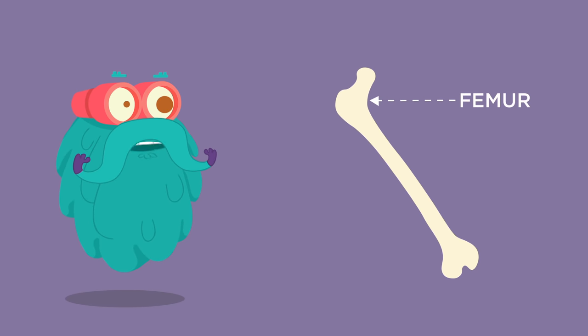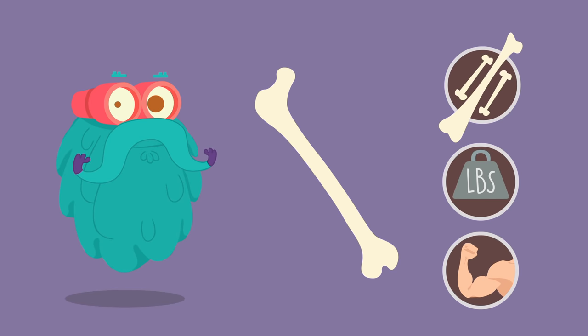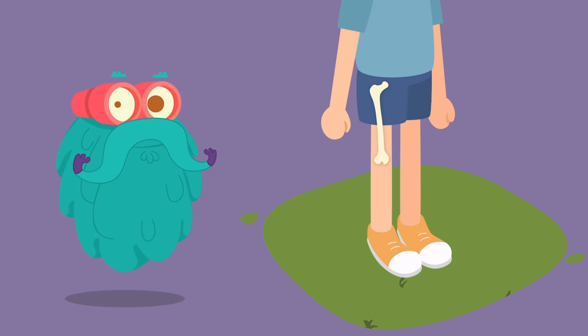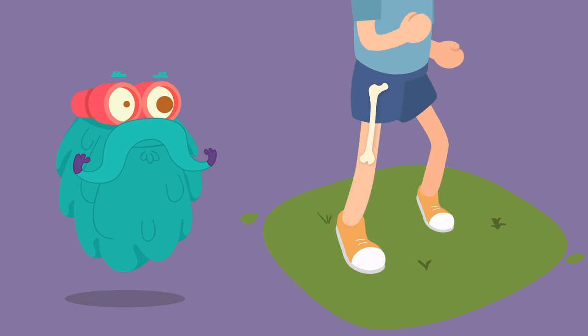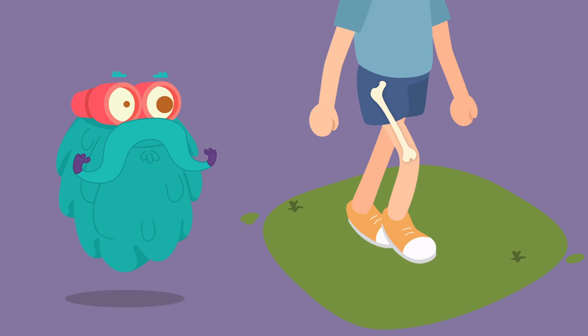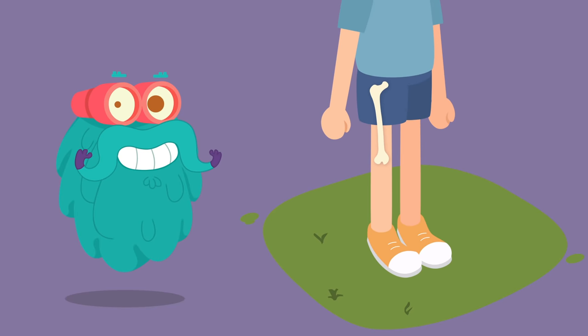Femur! The femur, or thigh bone, is the longest, heaviest, and strongest bone in the entire human body. All of the body's weight is supported by the femurs during many activities, such as running, jumping, walking, and standing.